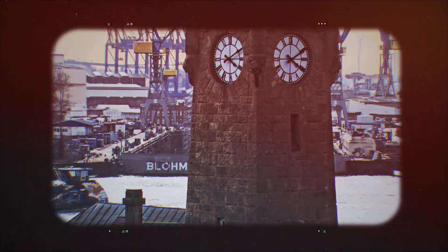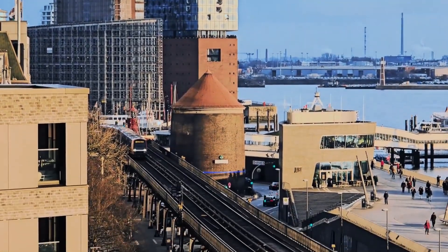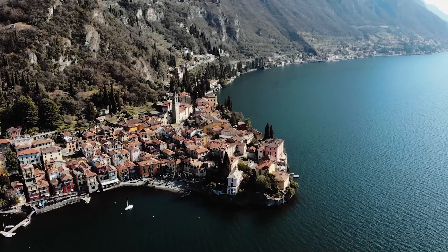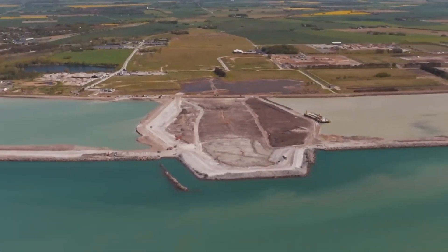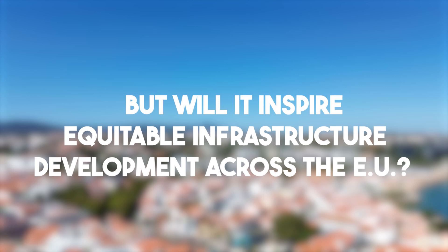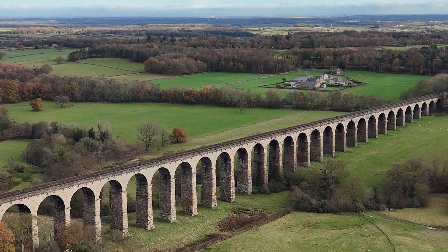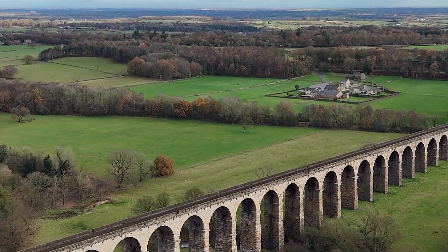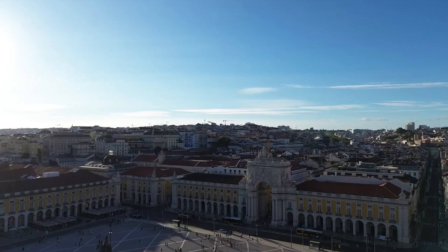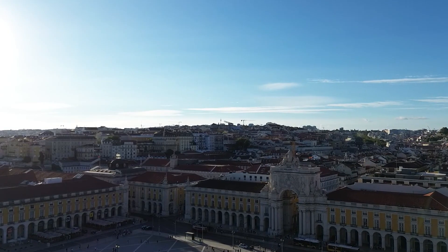For Germany, it strengthens ties with Nordic nations, positioning the country as a gateway for goods flowing in and out of Europe. However, the project also highlights growing disparities in Europe's infrastructure development. While Western Europe benefits from high-tech initiatives like this, Eastern Europe still struggles with outdated transportation systems. The tunnel could set a precedent, but will it inspire equitable infrastructure development across the EU? Additionally, with ports in Hamburg and Copenhagen gaining enhanced access, this project challenges Asia's dominance in logistics by streamlining the EU's internal and external trade networks.